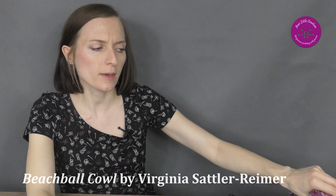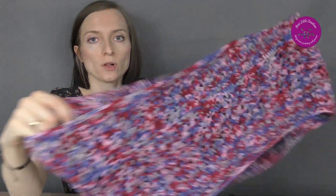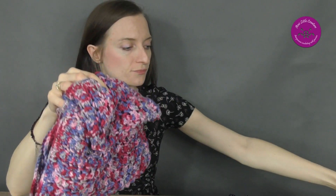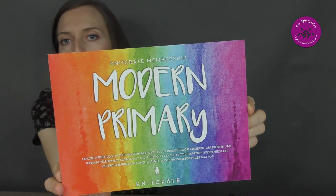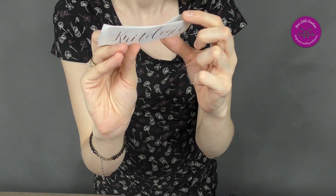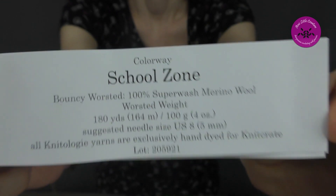The last thing I'd like to show you — I knitted it some time ago. It was probably the first or second thing I knitted; I was learning with KnitCrate. This is Beach Ball Curl. Look at these beautiful colors! The pattern and yarns were in the Modern Primary 2018 crate. KnitCrate didn't send a booklet that time, and the colorway is 'Schools On.' This is Bouncy Worsted, 100% superwash merino. Here is the curl.